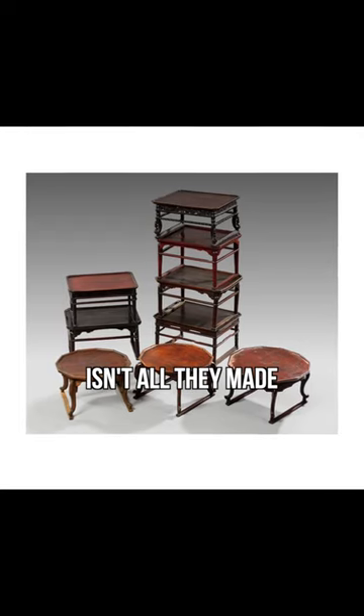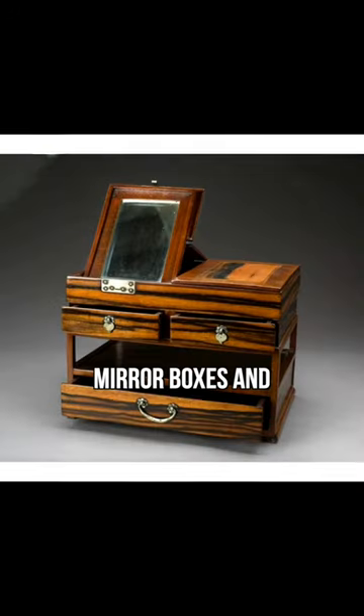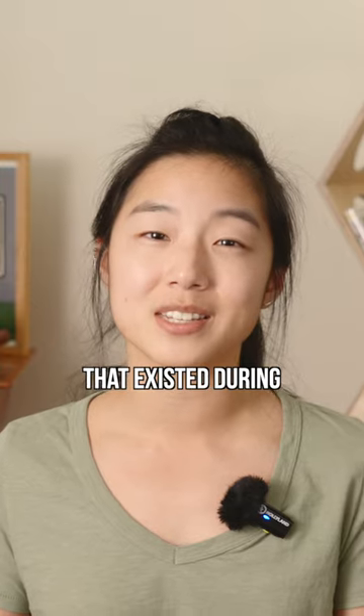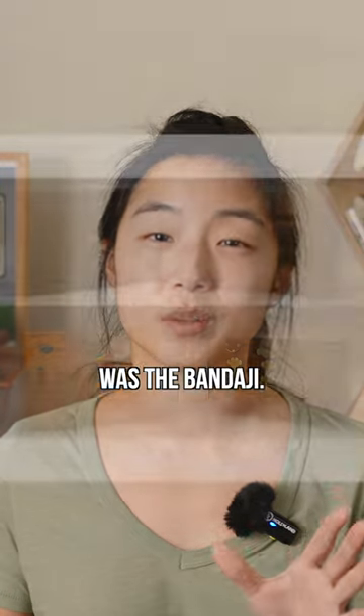Of course, that isn't all they made, as you can see from their depictions of bows and arrows, carriages, mirror boxes, and even these cute hat boxes. But the most common type of furniture that existed during this time period was the bandaji.